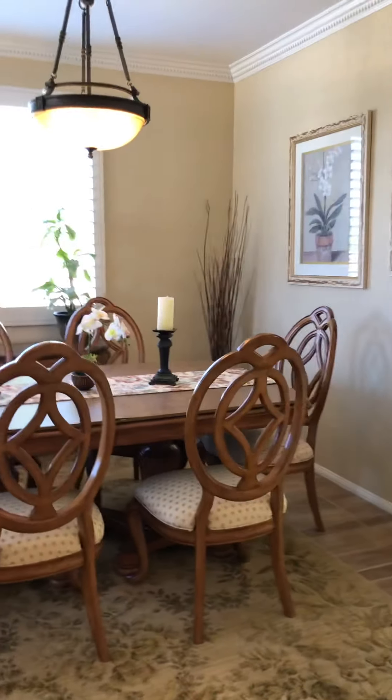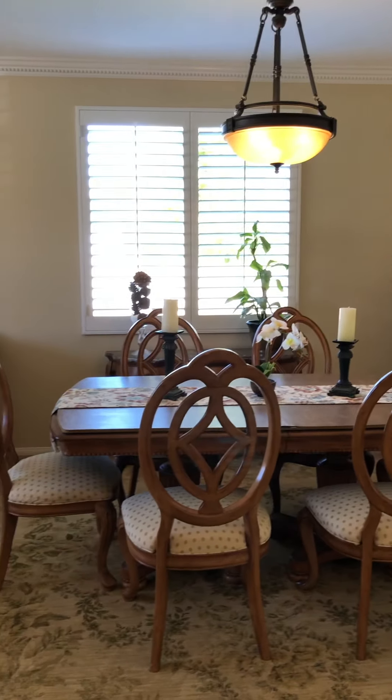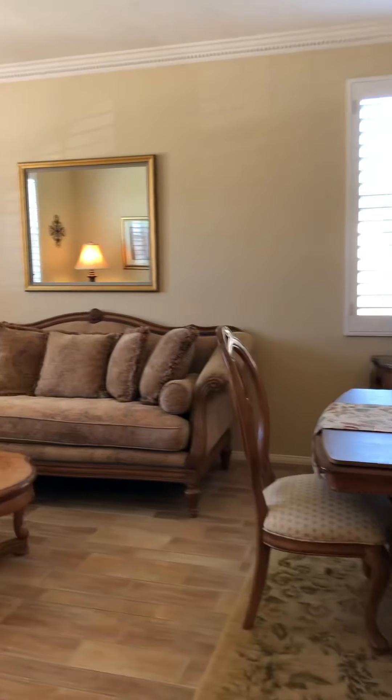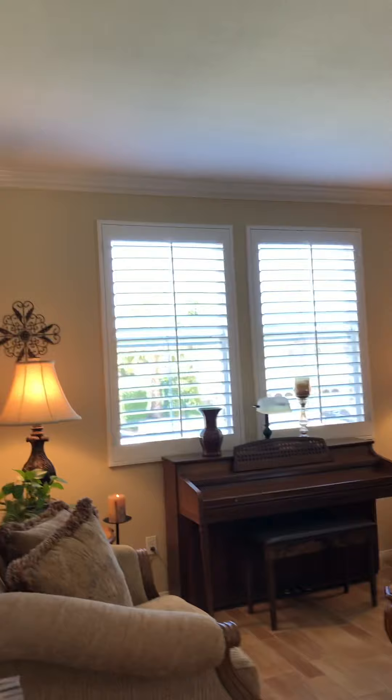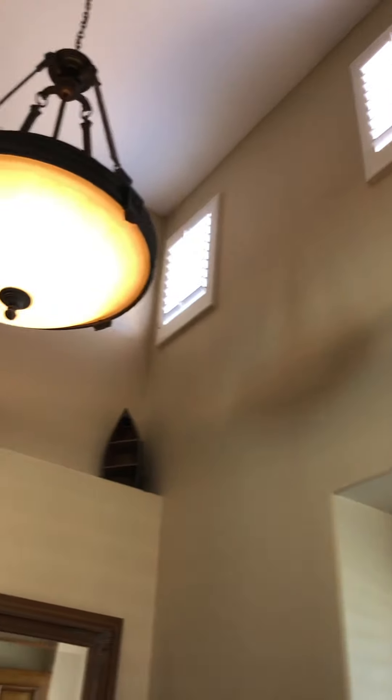This is the formal dining room. Plantation shutters on your forward-facing windows, so you've got those here. Crown molding. Also plantation shutters up there. It's really great.